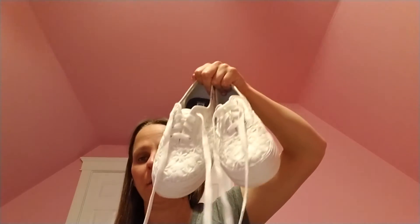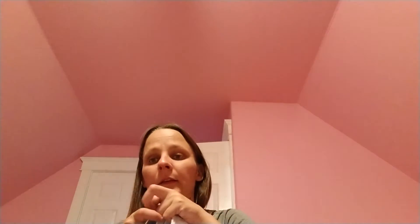Next, I have these Vans from DSW — they're one of my favorites. I'll link my full DSW haul down below. I also have these cute kind of tropical shoes from DSW, and these lacy ones from DSW as well.